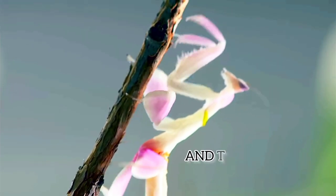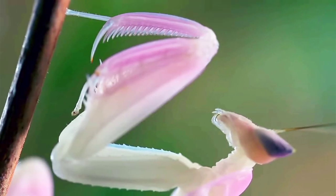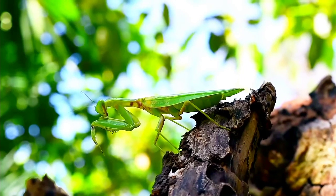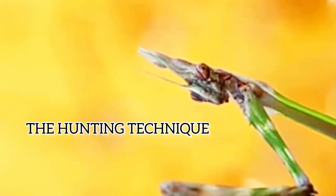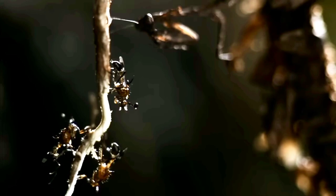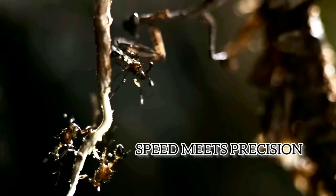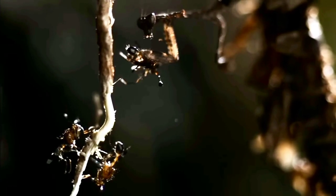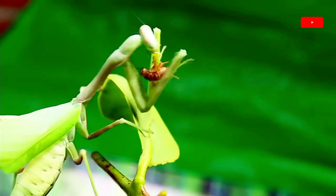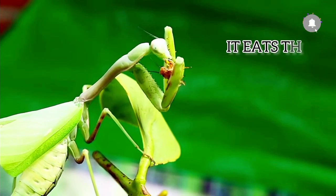The praying mantis is so named because when waiting for prey, it holds its front legs in an upright position, as if they are folded in prayer. Don't be fooled by its angelic pose — if a bee or fly happens to land within its reach, the praying mantis will extend its arms with lightning-quick speed and grab the hapless insect. Sharp spines line the mantis's raptorial forelegs, enabling it to grasp prey tightly as it eats.